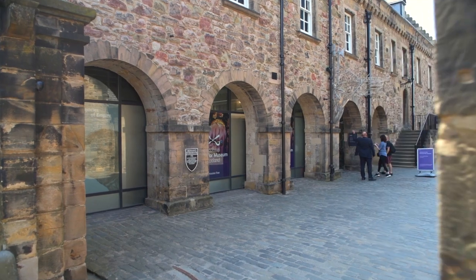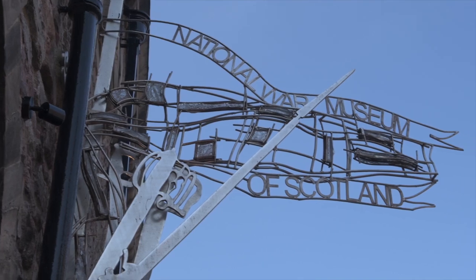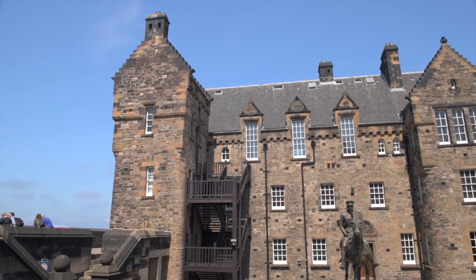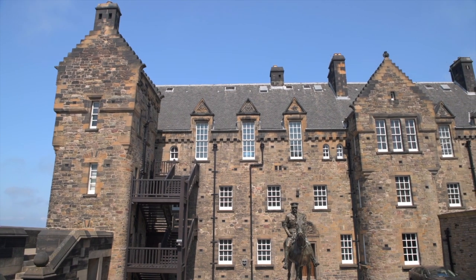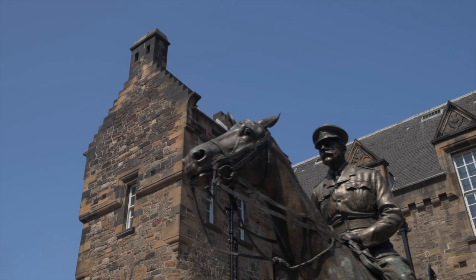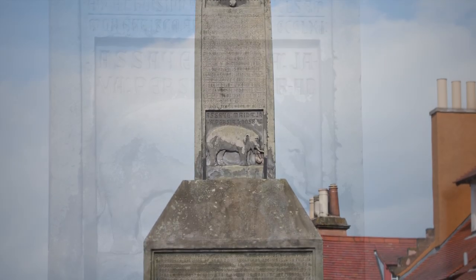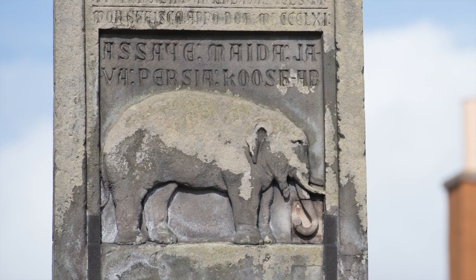Near to the Argyle Battery is the entrance for the National War Museum of Scotland. Run by the National Museums of Scotland, this museum tells the history of Scotland's military past, from the creation of the First Standing Army in the 1600s to present day. Inside you will find intriguing stories, including the tale of the elephant — that's right, an elephant, who was a regimental mascot here at the castle in the 19th century.